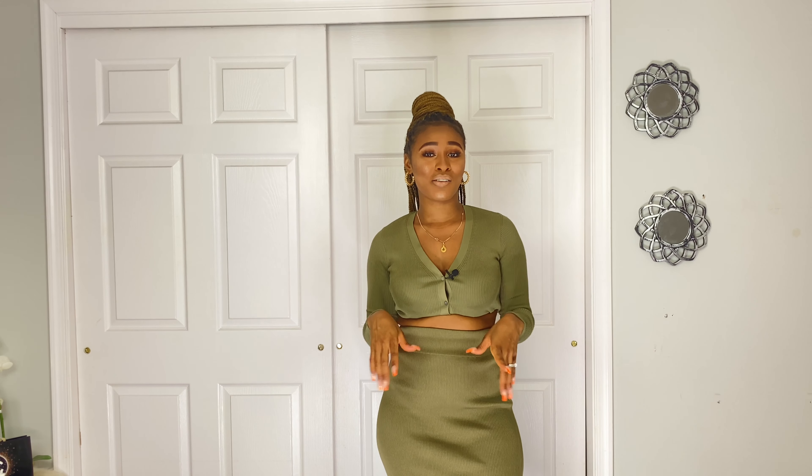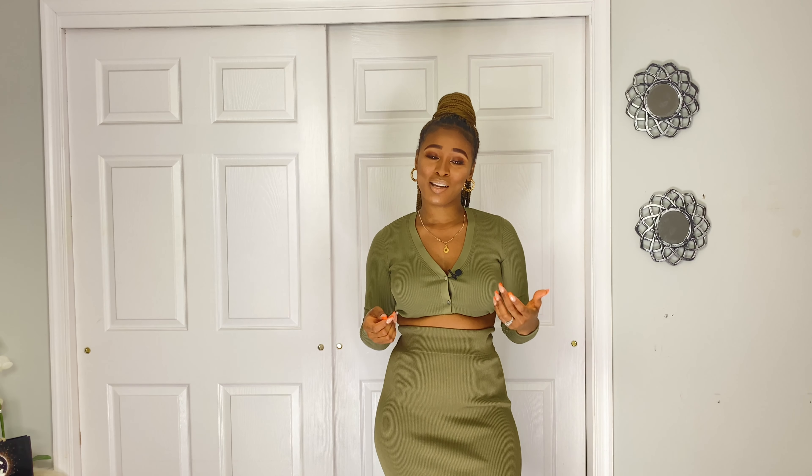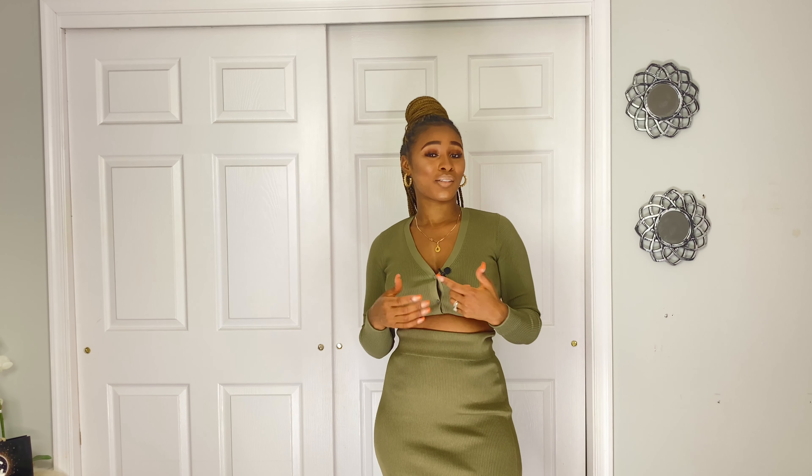Thank you so much guys for watching the video. I'll put all the links down in the description box, so don't forget to check that out. Follow me on Instagram too at rugisto. Don't forget to like, subscribe, and comment, and I will see you in my next video. Bye!